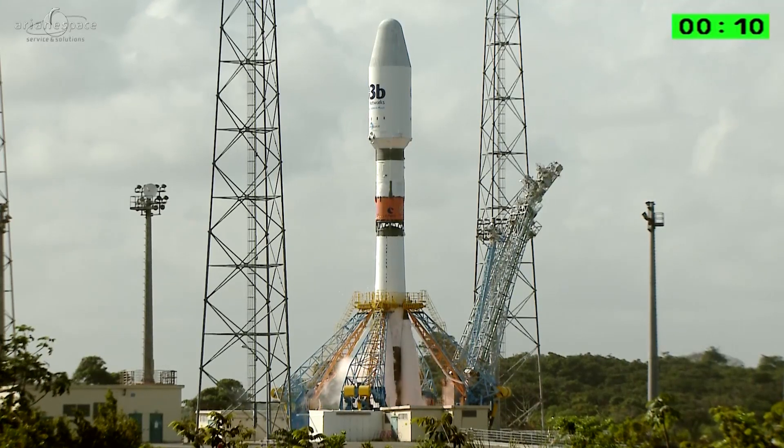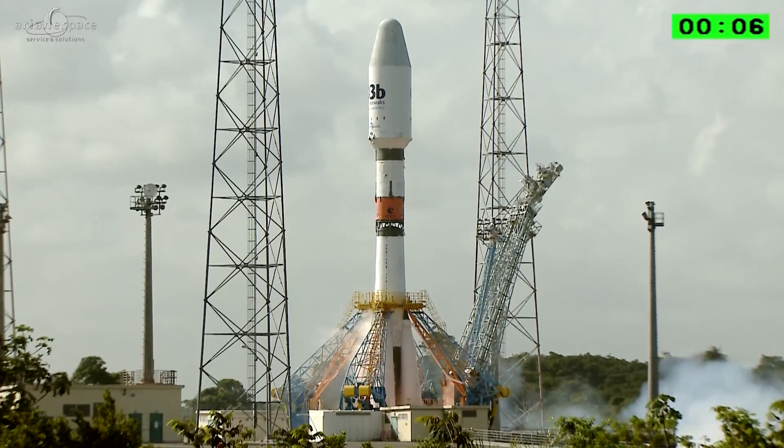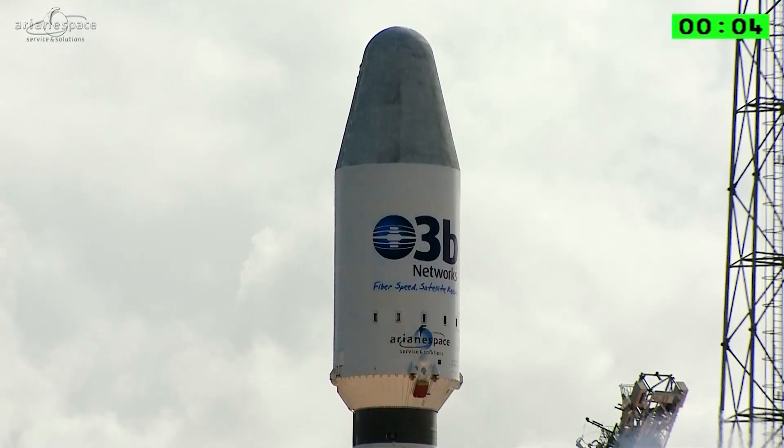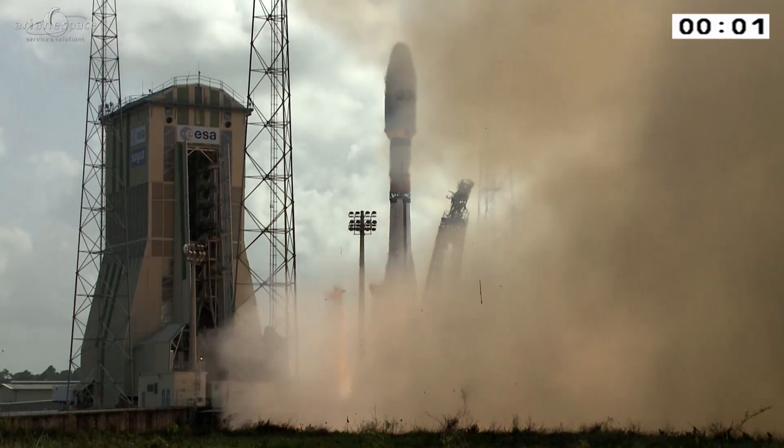10, 9, 8, 7, 6, 5, 4, 3, 2, 1 — top! Et décollage!